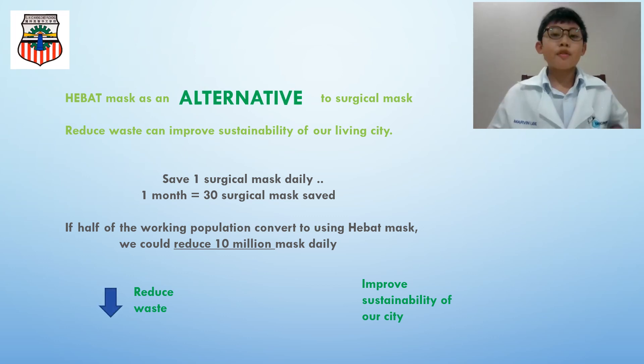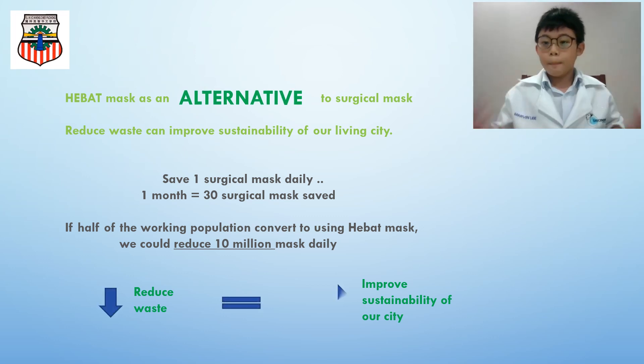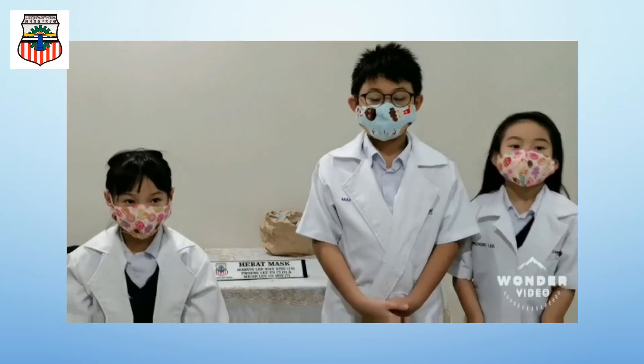Yes, reduced waste equals a more sustainable city to live in. Thank you for your time. We hope you will like our innovation of the HEPA mask.